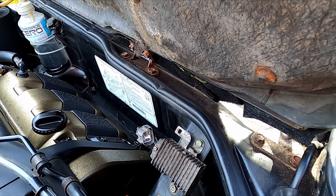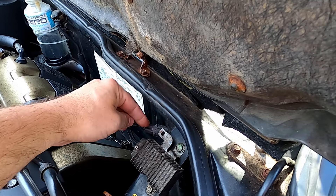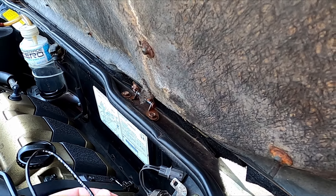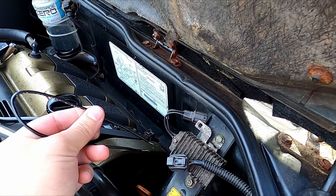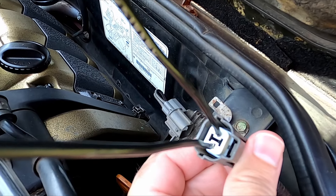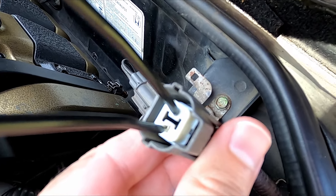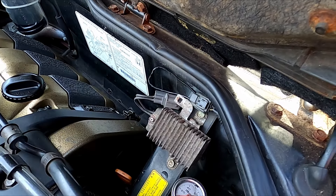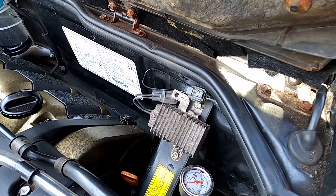I'm going to tuck that wire out of the way. Then we're going to take this clip and a jumper wire — we just have these two pins jumpered — so it's going to bypass what this resistor would normally do and give us full fuel pump pressure all the time.